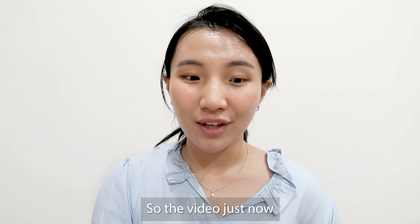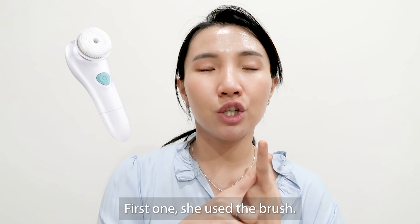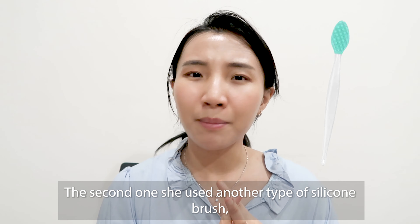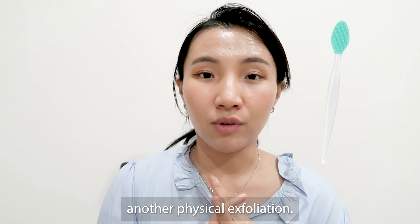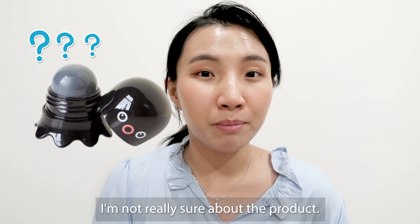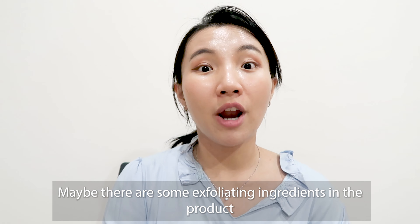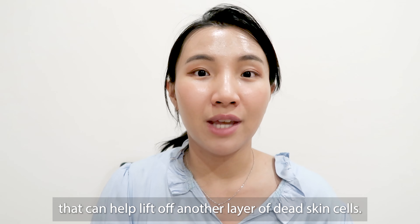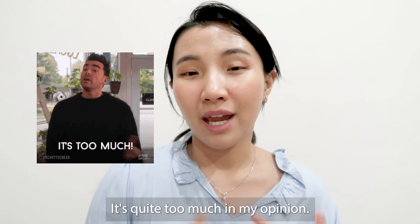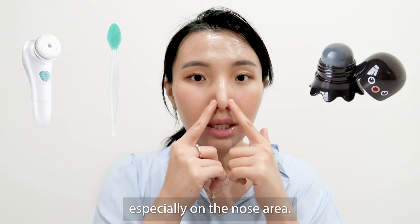She used three types of exfoliators. First, she used a brush — that's some sort of physical exfoliation. The second one was another type of silicone brush, another physical exfoliation. And the last one is like an exfoliation stick — I think it gives chemical exfoliation, maybe there are exfoliating ingredients that help lift off another layer of dead skin cells, which is quite too much in my opinion. I don't think someone would require three steps of exfoliation, especially on their nose area.